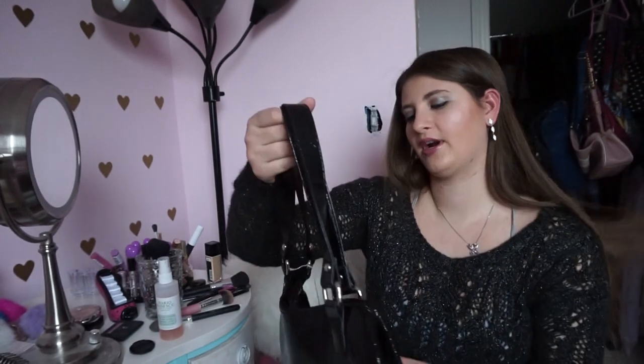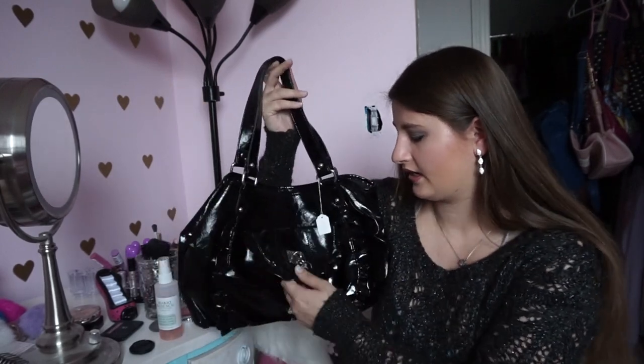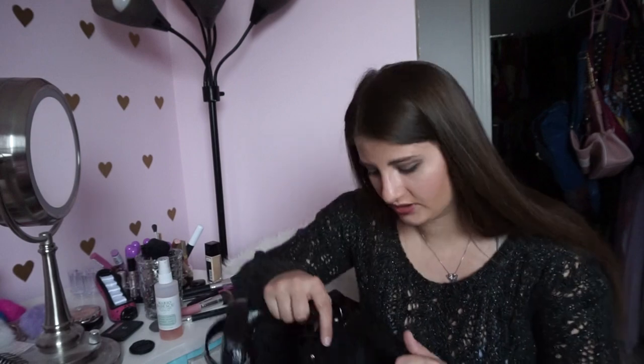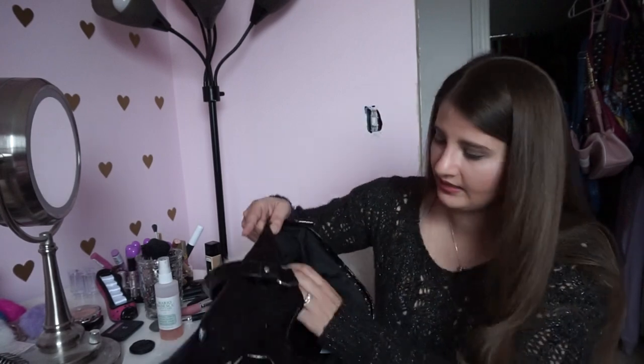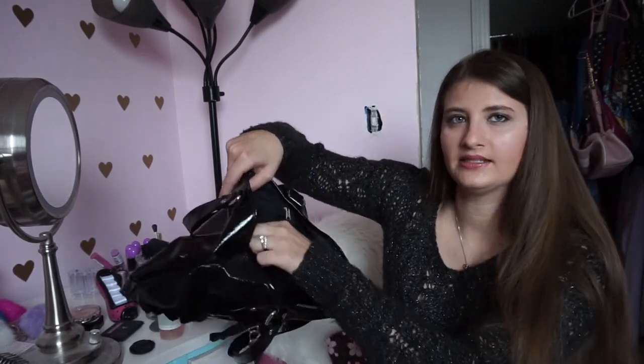Next is this black purse priced at four dollars, so I got it for two. In the front there's a little heart and a pocket with a magnetic buckle — a decent-sized pocket. On the inside there's a magnetic clasp to close it, a zipper pocket, and also little open pockets on the same side. It's shiny and easy to clean, which I love.